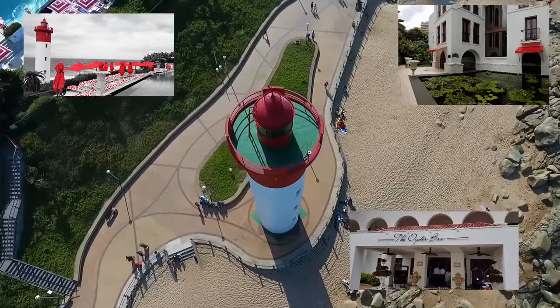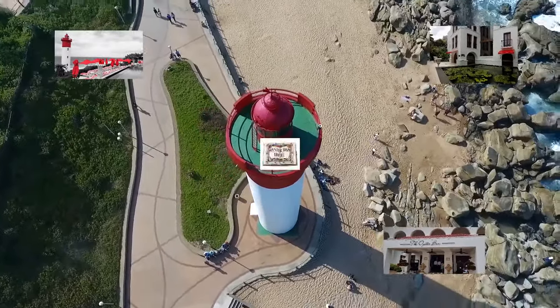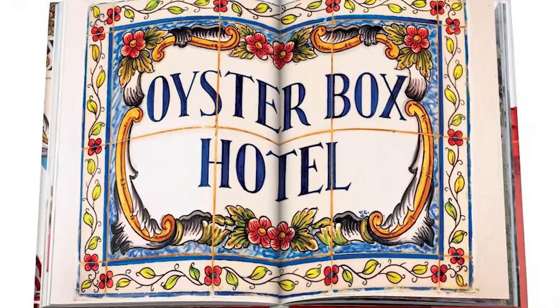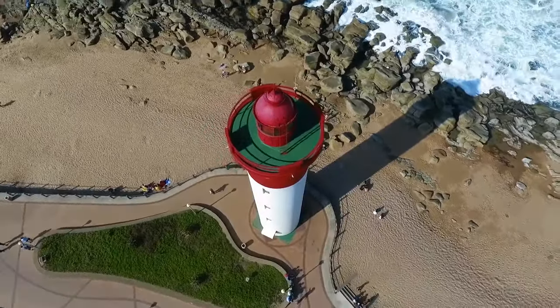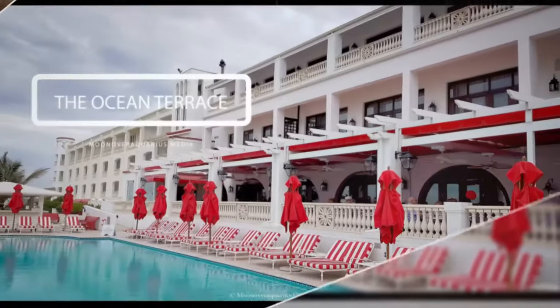But with all the modern comfort and amenities, facilities including a magnificent spa, two swimming pools, luscious garden and a 24-seater movie theatre. Join us on a journey to the Oyster Box, KZN, South Africa.